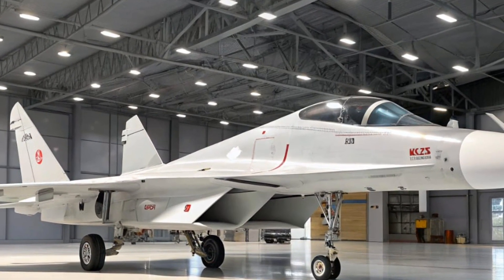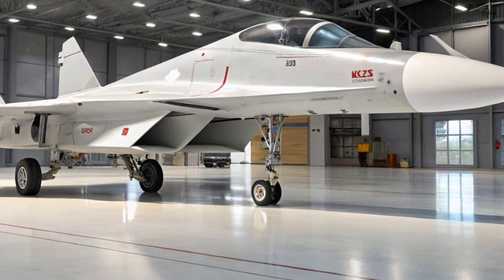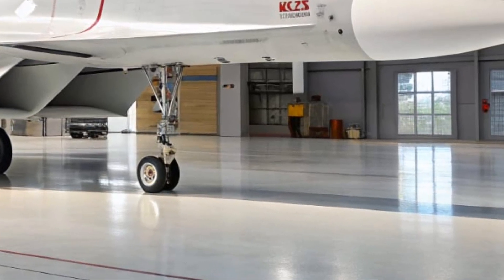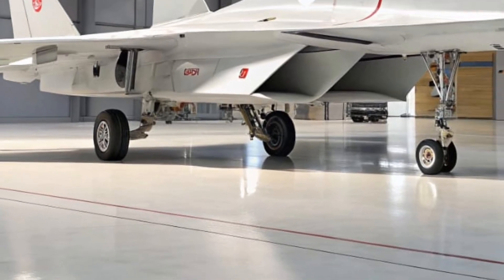The MiG-29 Fulcrum is a twin-engine fourth-generation air superiority fighter originally developed by the Soviet Union during the Cold War. But as we move into 2026, this warbird has received updates that make it more lethal, agile, and relevant than ever before. It's the perfect blend of Cold War muscle and next-generation tech.